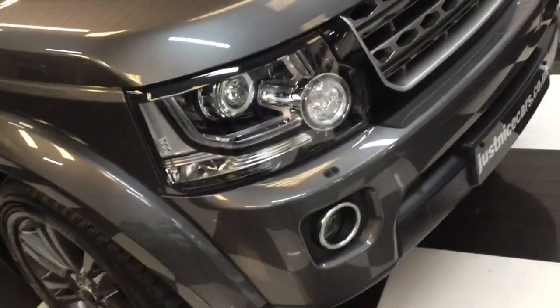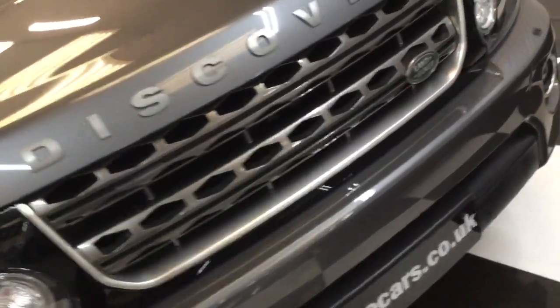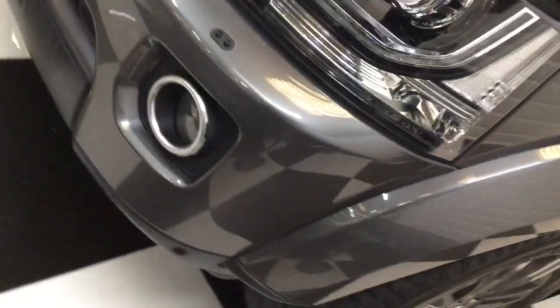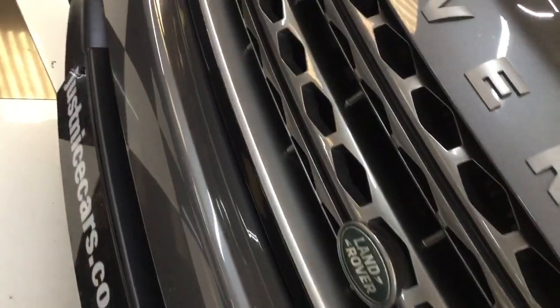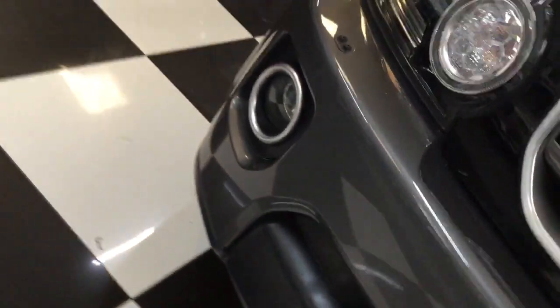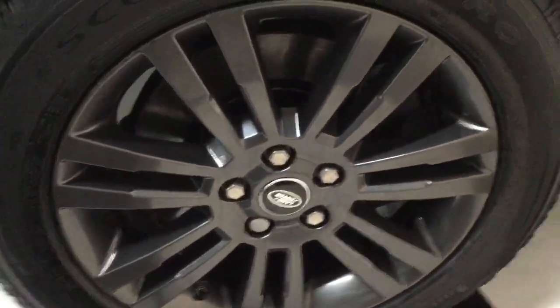There are one or two little stone chips that have been touched up on the front — you always see this on a car of this age and mileage. I'll go round slowly and show you a couple of minor ones on the bonnet, little chips and scratches. Bumpers are all good, parking sensors on the front, headlamp wipers, and the front wheel and tire look great.